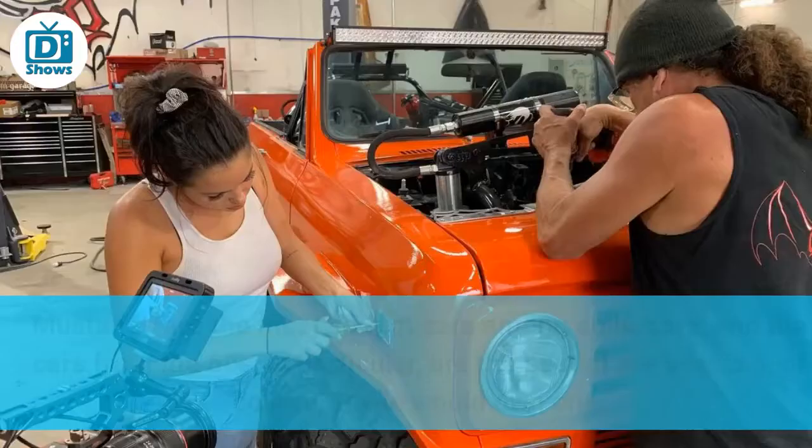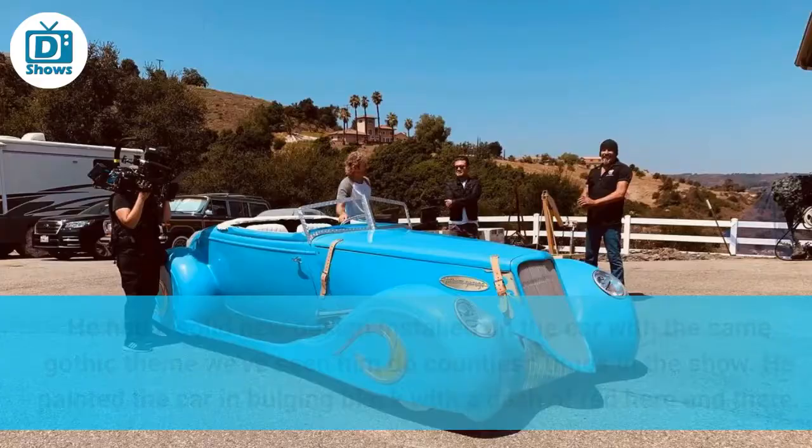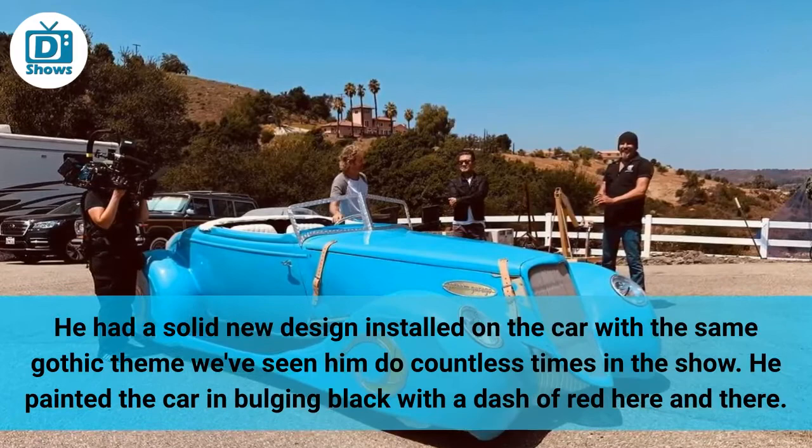Two of those iconic rides are his Gothic late 60s Mustang. Mustangs are the most sought-after cars among collectors, and the cars from the 60s in particular are the best of the best. So of course, Tull would own one. Most people do not like to mess with this car with many modifications, but Tull isn't most people. He had a bold new design installed on the car with the same Gothic theme we've seen him do countless times on the show.